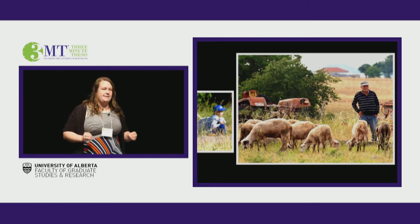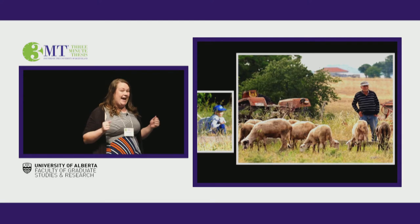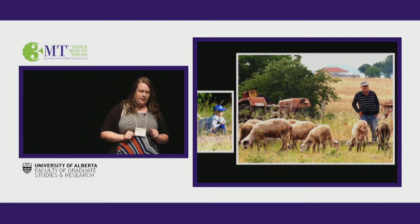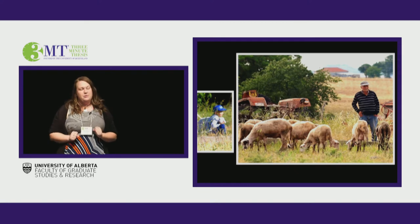We can't find evidence to show us how sheep were shepherded. So my doctoral research uses a new method in order to see ancient shepherding practices. You've all heard the saying, you are what you eat. Using biochemical analysis, I record what sheep were eating, which tells me how they were managed.